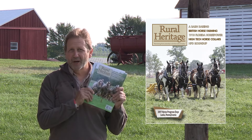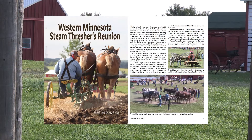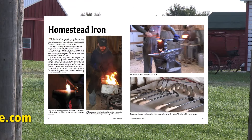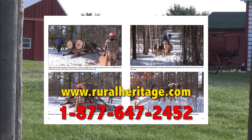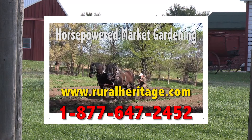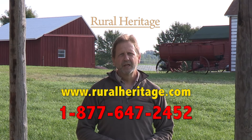I'm Joe Mischka of Rural Heritage Magazine, on location at one of the many events we cover that celebrates our rural heritage. If you enjoy our show, check out our magazine, where you'll learn more about the people that blend the past with what works today. You can save almost 20% off the newsstand price by subscribing at ruralheritage.com or call us toll free at 877-647-2452.